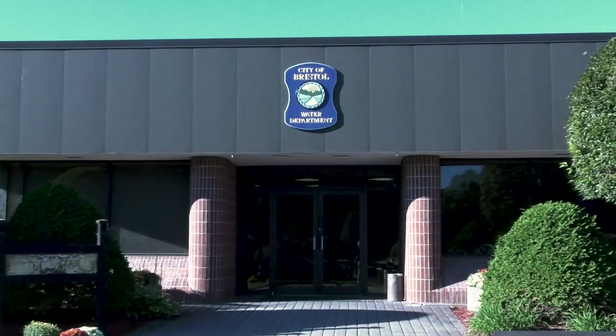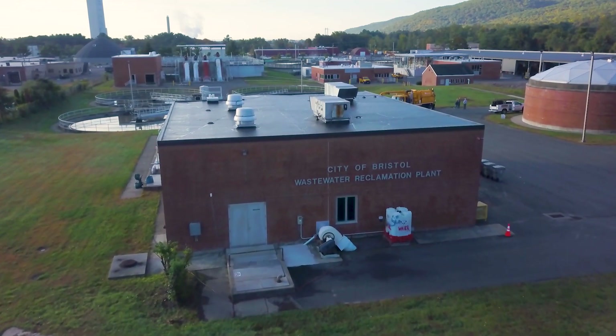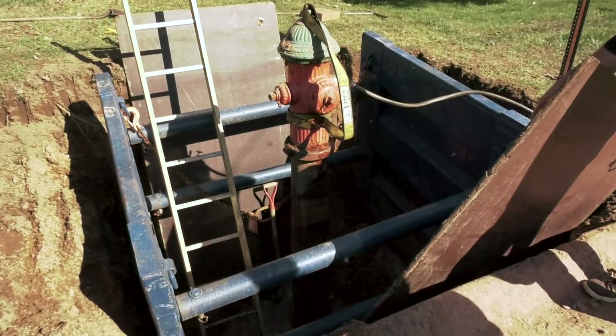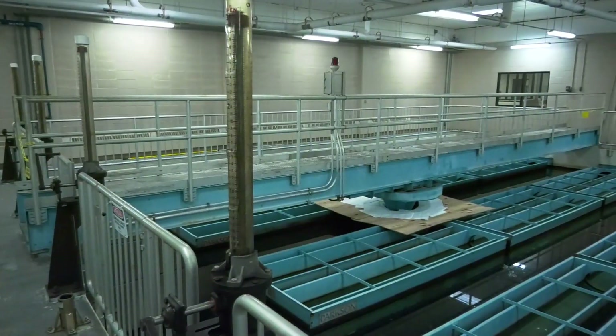The department consists of two divisions — water and sewer — which are broken down to six sections: administrative, construction, sewer collection, metering, sewer treatment, and water treatment.